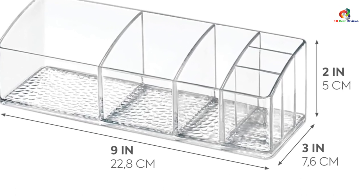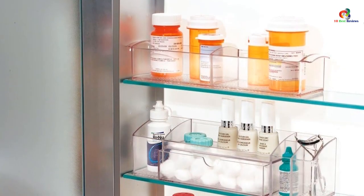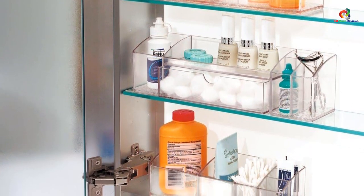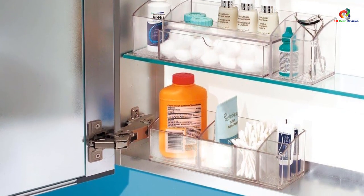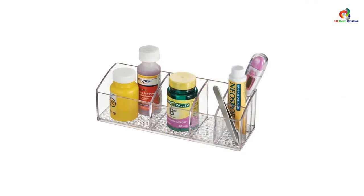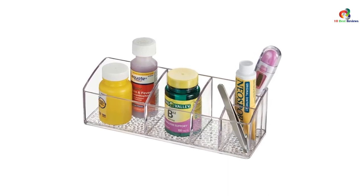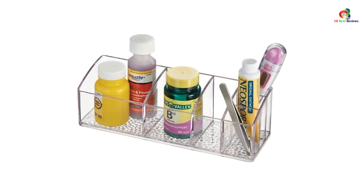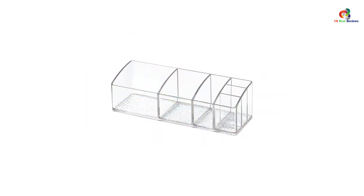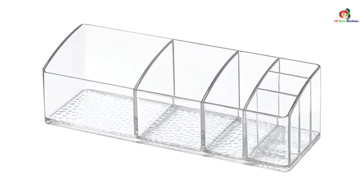The organizer measures 9 inches by 3 inches by 2, making it ideal for countertops, medicine cabinets, vanities, and more. iDesign is a trusted global leader in innovative and stylish housewares. The iDesign Divided Bathroom Vanity Organizer is a highly functional and stylish storage solution for any bathroom, kitchen, or office. Its six compartments offer ample space to keep items organized, while its durable construction ensures long-lasting use. However, the lack of adjustable sizes and the use of cheap material are potential drawbacks. Overall, this organizer is a great investment for those looking to maximize space and keep their belongings tidy.